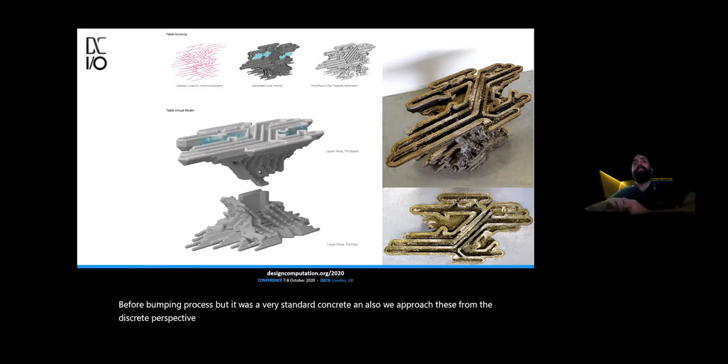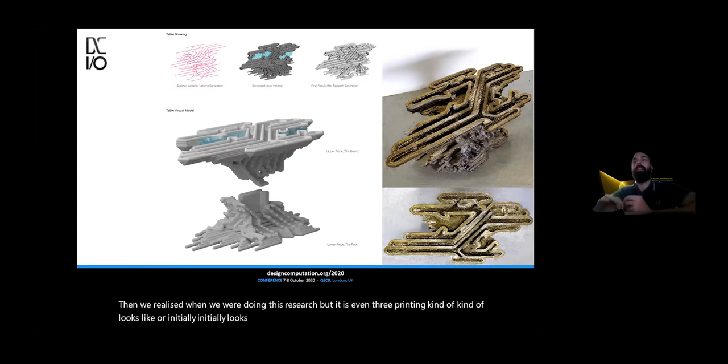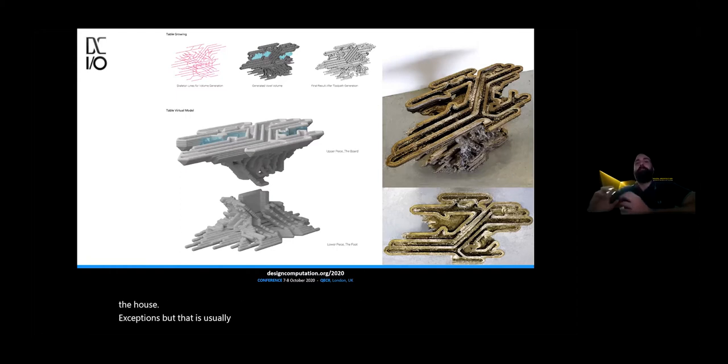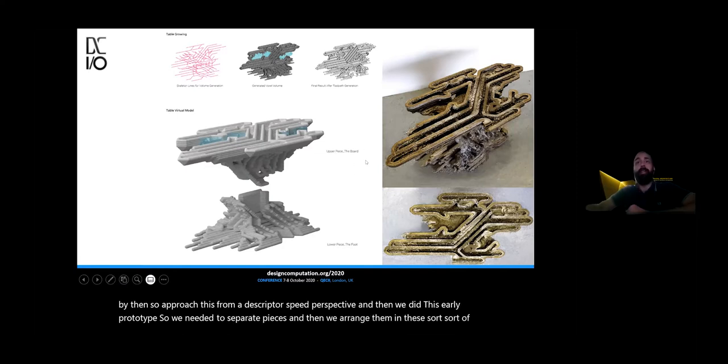One thing we realized when doing this research project is that even though 3D printing looks like a continuous method, it shouldn't be — because one of the constraints of large-scale 3D printing is that you need to have a machine bigger than what you're printing. That's usually the norm. We were also against that, because our resources were very limited. So basically, we approached this from a discrete perspective and did this early prototype. We took separate pieces and arranged them in this sort of coffee table.